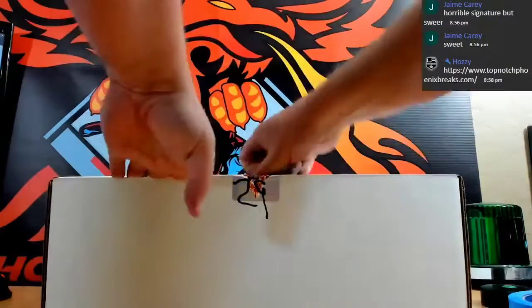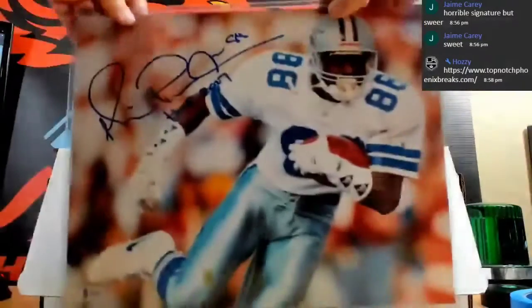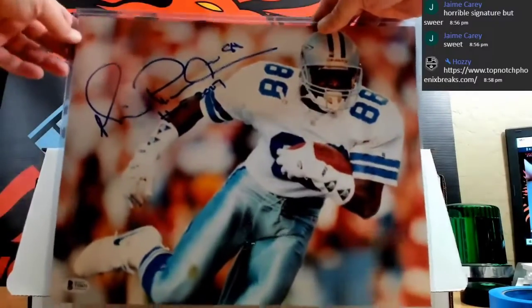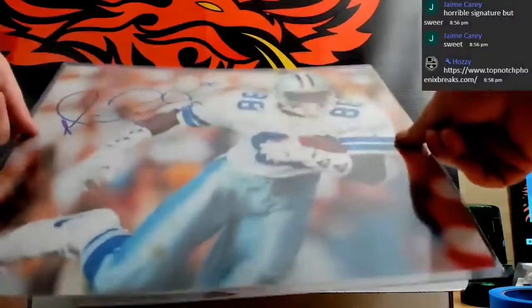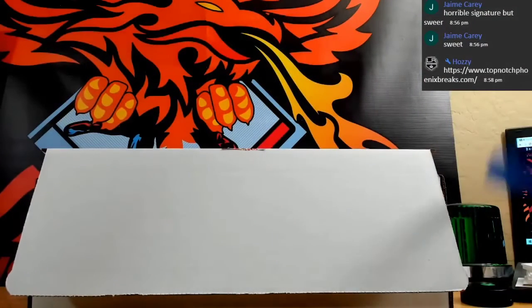We got a huge photo autograph - Michael Irvin for the Cowboys. That is Beckett certified. Michael Irvin for the Cowboys, nice photo.